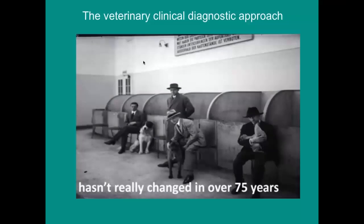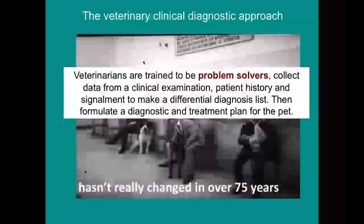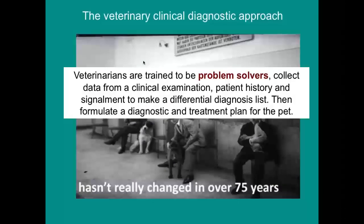One of the main things is that the veterinary clinical diagnostic approach hasn't really changed in over 75 years — we are trained to be problem solvers. Most appointments, other than routine vaccinations, are about solving problems. We've been programmed to collect information, do a physical exam, take history from the patient, make a differential list, formulate a diagnostic plan and treatment plan for that individual problem we're facing right now.